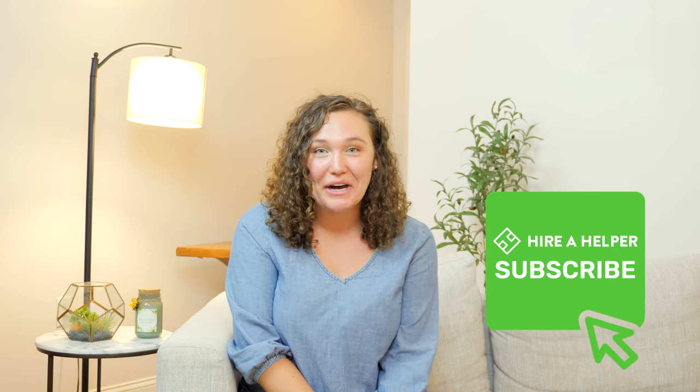Wow, look how much money I just saved you! Go ahead and like this video so it can be higher than inflation. If you're smart, you can change the price of your rental truck's fuel from incredibly expensive to only mildly expensive. For more moving tips, subscribe to Hire a Helper!